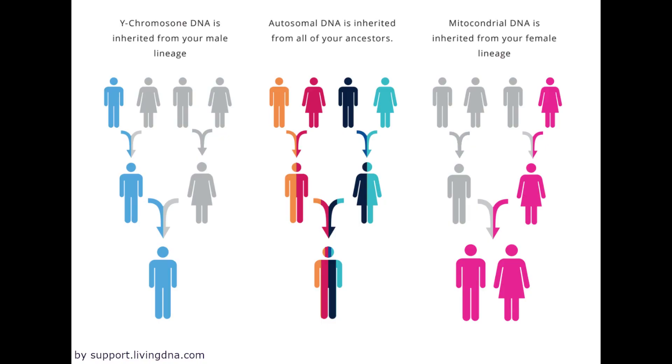There are three commonly used DNA examination tools, both in scientific studies and in commercial tests: autosomal testing, Y-haplogroup testing, and mitochondrial haplogroup testing.